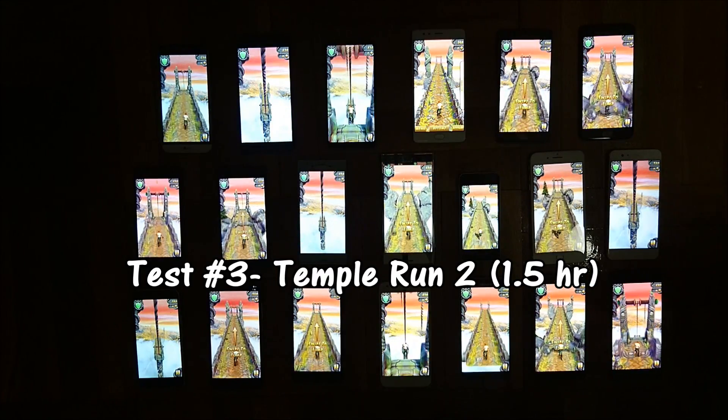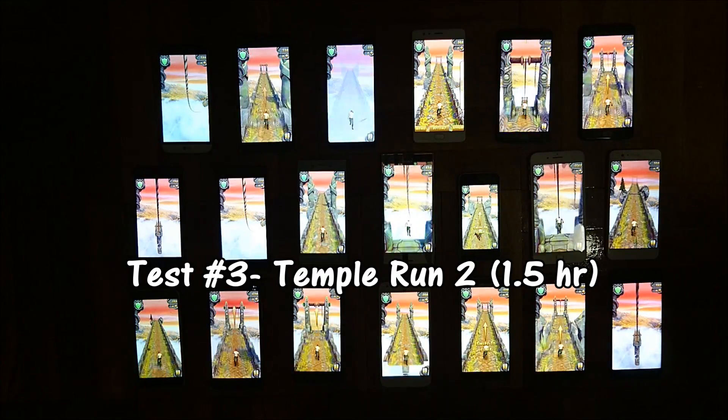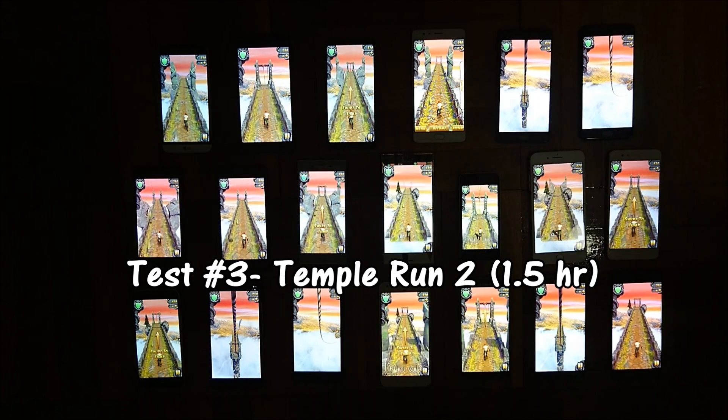One and a half hours in for the third test. With this one I'm running Temple Run 2 at 100% brightness. Let's go ahead and check in on the results so far.